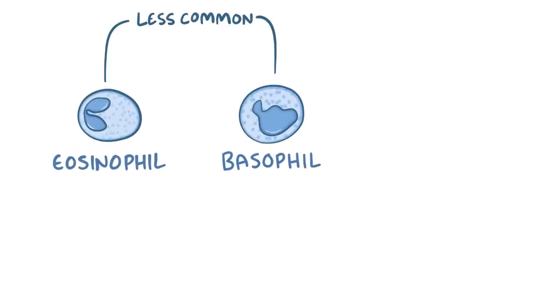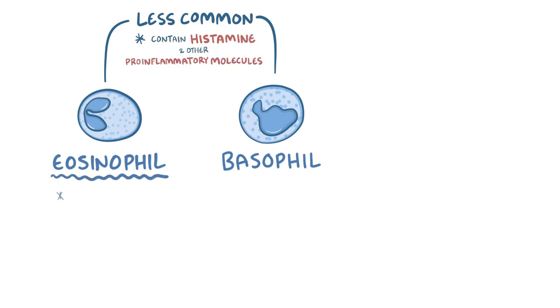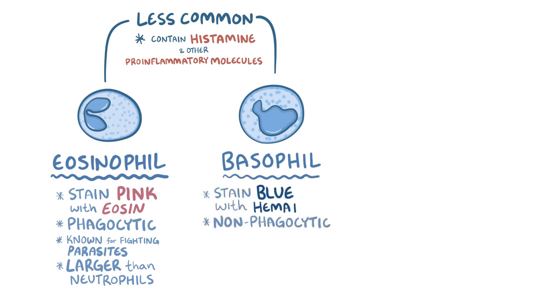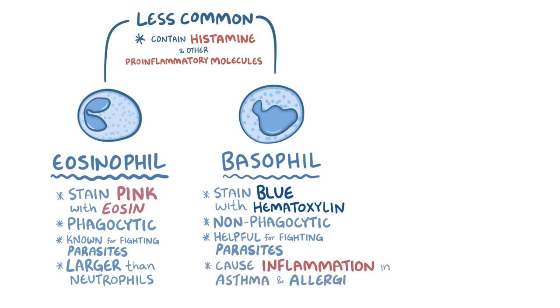In comparison to neutrophils, eosinophils and basophils are far less common. They both contain granules with histamine and other pro-inflammatory molecules. Eosinophils stain pink with the dye eosin, which is where they get their name. Eosinophils are also phagocytic and are best known for fighting large and unwieldy parasites, as they are much larger than neutrophils and have receptors specific for parasites. Unlike neutrophils and eosinophils, basophils are non-phagocytic. They stain blue with hematoxylin, and like eosinophils, can help combat large parasites, but also cause inflammation in asthma and allergy responses.